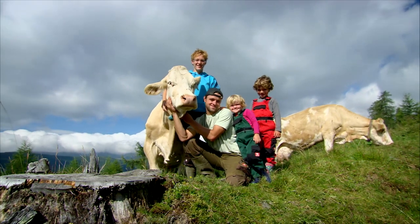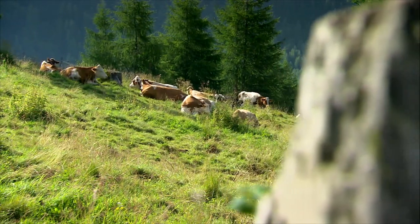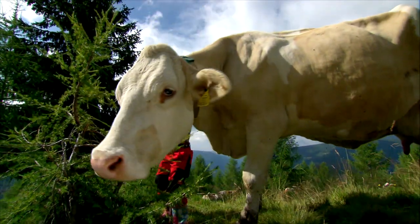With her partner and two children, Nicole spends a lot of time on the mountain above their farm. Here the cows choose their own food, and the spicy herbs in the area add to the flavour of their milk.